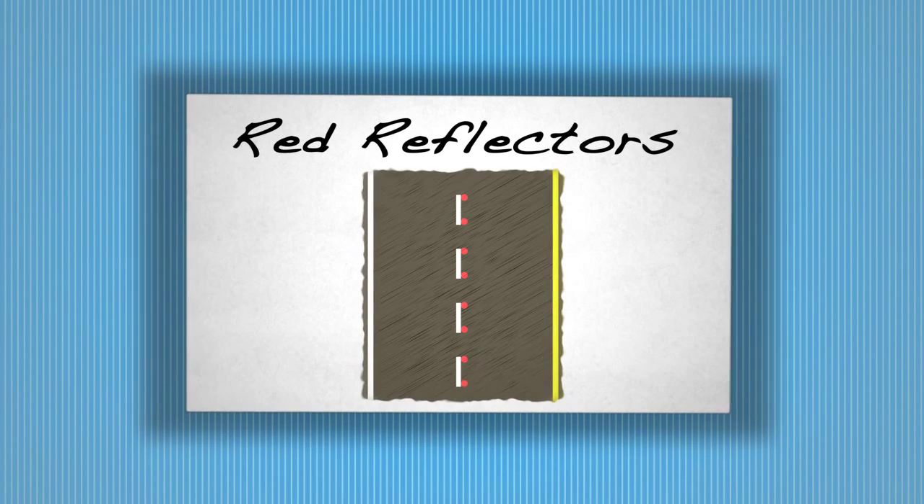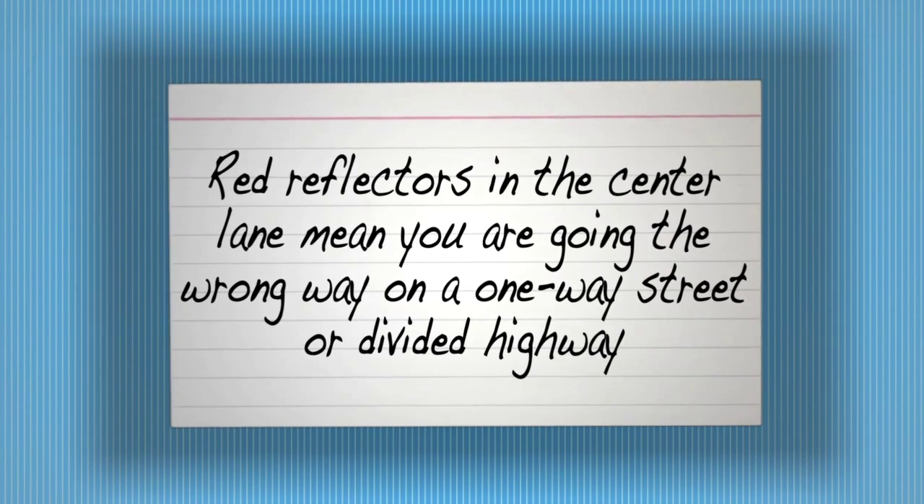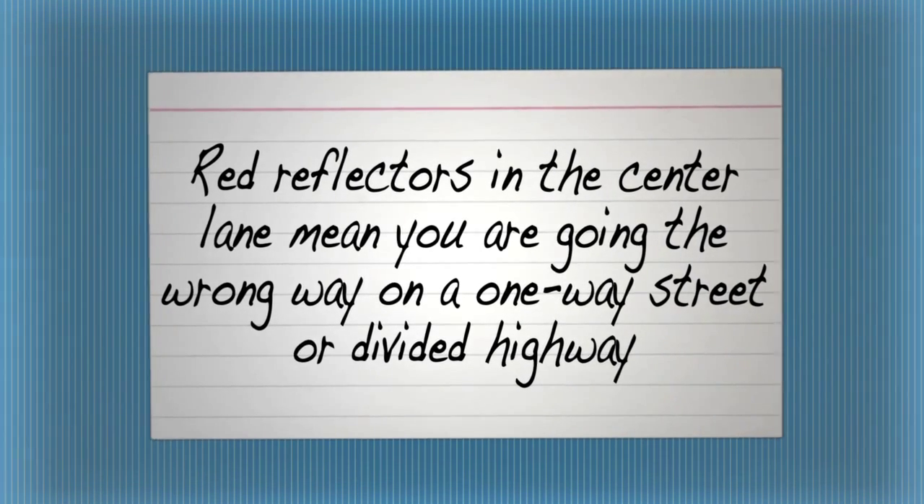Red Reflectors. Red reflectors in the center lane mean you are going the wrong way on a one-way street or divided highway.